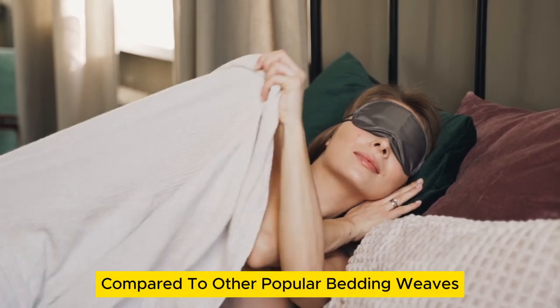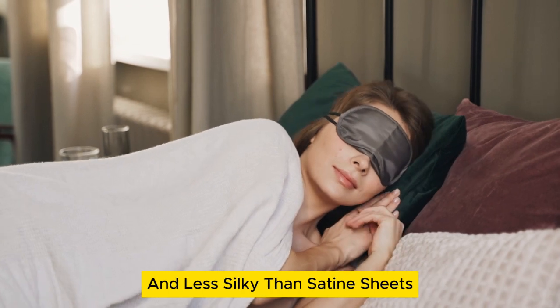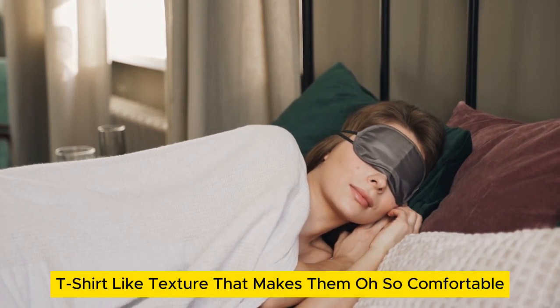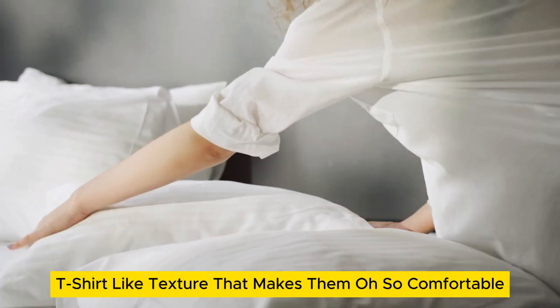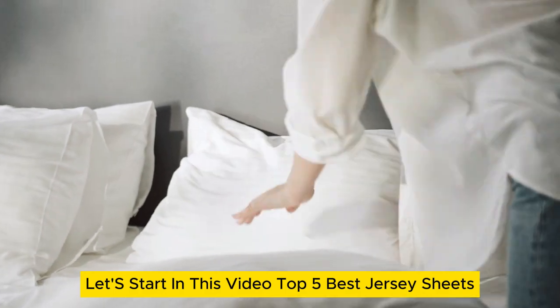Compared to other popular bedding weaves, jersey sheets tend to be less crisp than percale and less silky than sateen sheets. Rather, they have a stretchier, t-shirt-like texture that makes them oh-so-comfortable but slightly less durable. Let's start this video on the top 5 best jersey sheets.